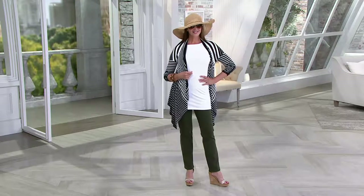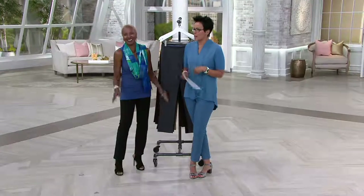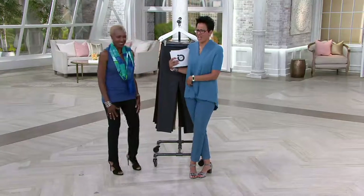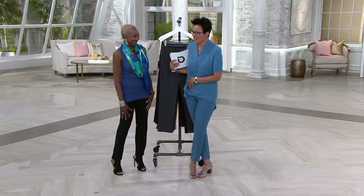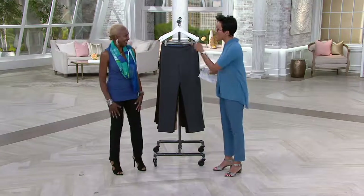Sit-ups don't help, diets don't help, you get older and your age doesn't help. You're like, what is that little pooch that I can't get rid of? There's no smoothie for it. I need to tame that pooch. And Renee has done it.